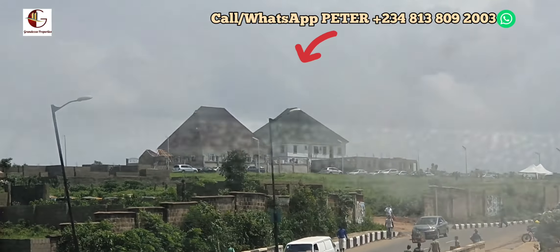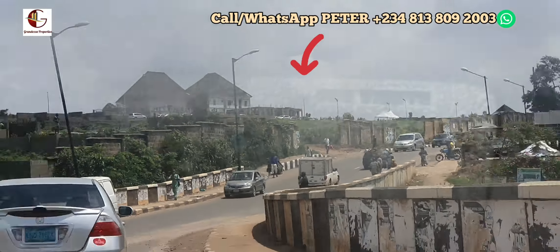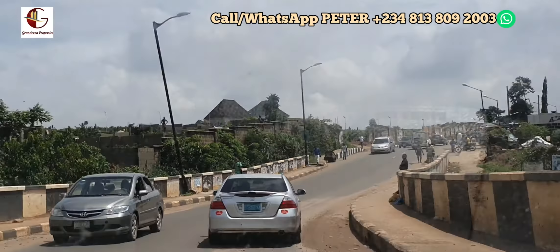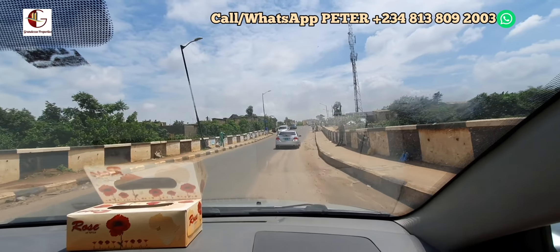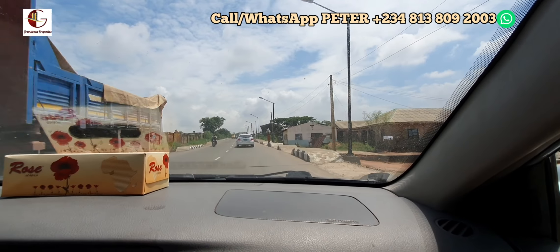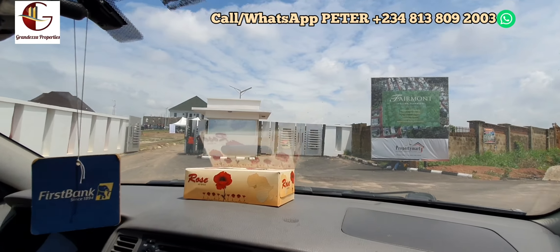After crossing this bridge, the land you can see right there is Fermont Hilltop Estates already in Alabado. It's more like a mountaintop, so from that land you can look down and have a good view of the entire environment. Today is a location exercise and we are already here on site. Welcome to Fermont Hilltop Estates in Alabado.